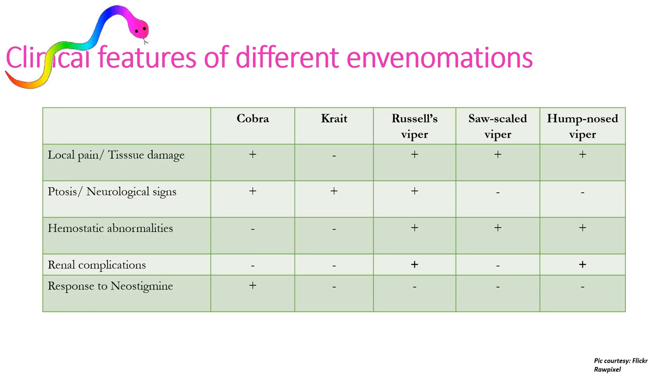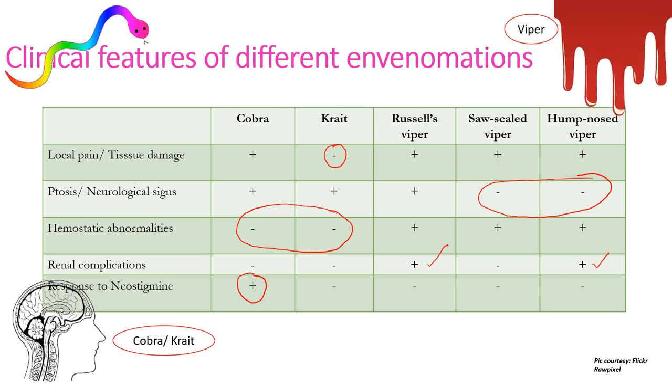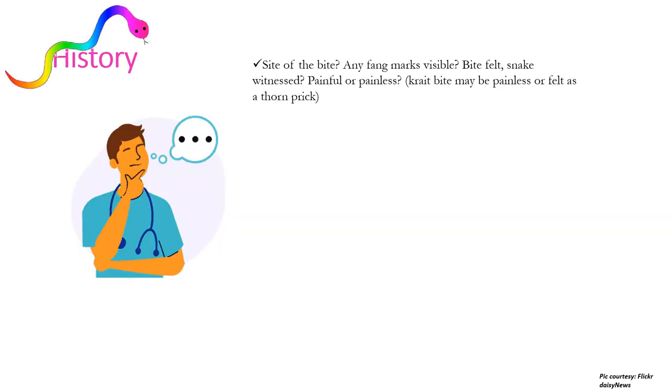The clinical features of different kinds of envenomations basically depend on the complex mixture of enzymes and proteins present in the snake venom. Local pain and tissue damage is not seen with krait. Ptosis and neurological signs are not seen with vipers. Hemostatic abnormalities are not seen with cobra or krait. Renal complications are seen with hemotoxic snakes like Russell's viper and hump-nosed viper. Response to neostigmine is characteristically seen with cobra. In short, neurotoxic manifestations are seen with cobra and krait, and hemotoxic manifestations are seen with viper.